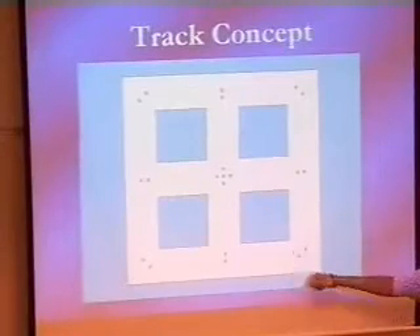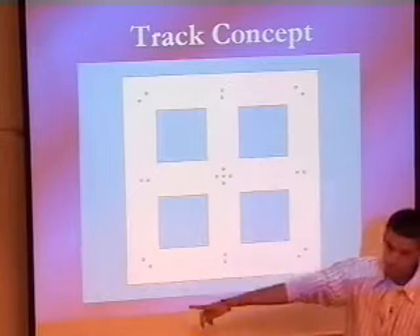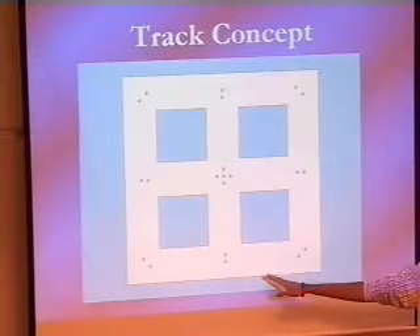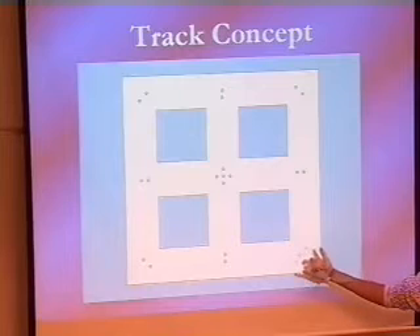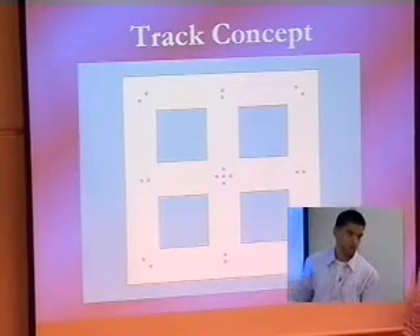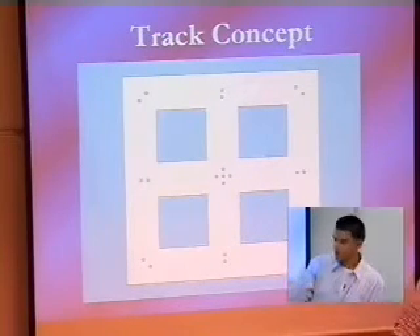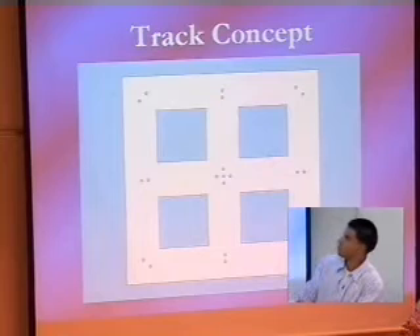This is the design of the track that we started with. You can see the corners — those LED holes are gone because it didn't make any sense to have lights at corners, since the robot had to turn there anyway. Whether we had the LED on or off, there was no other way but to turn. So we took them off and replaced them with black tape.